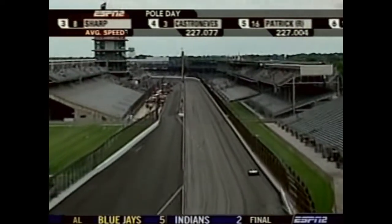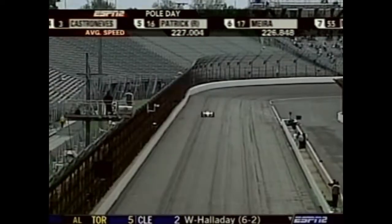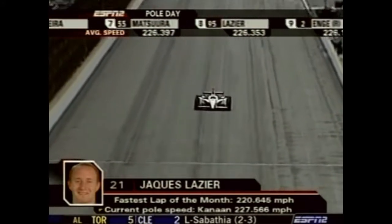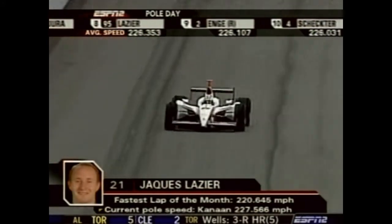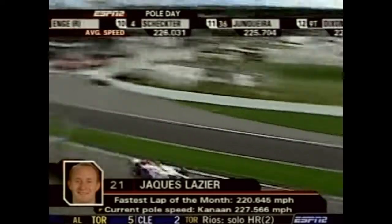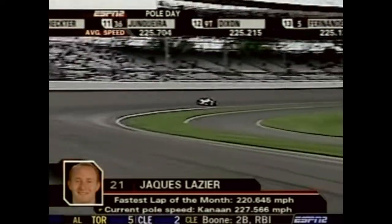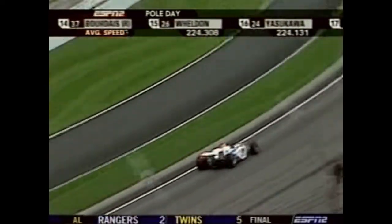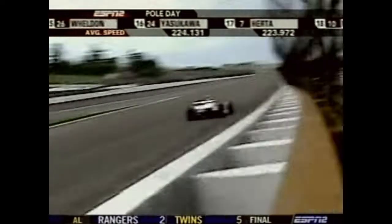Greg Ray says as a driver the temperatures hovering in the mid-50s concern him. It's been consistent all day — the coolest day, with a little gusty wind. From where qualifying started until now, the ambient temperature's had only about a 10-degree span, and track temperature's been pretty close as well. The conditions have been consistent, but they should be faster today than all week long.